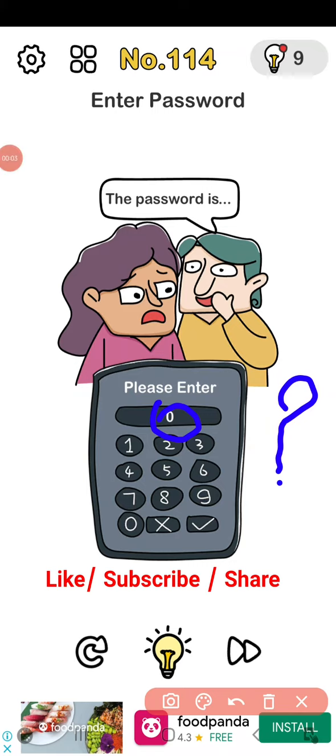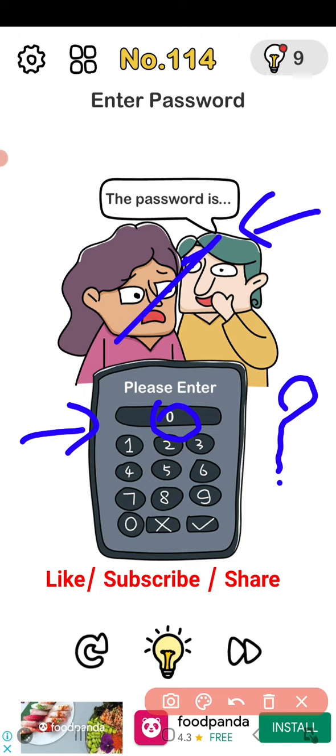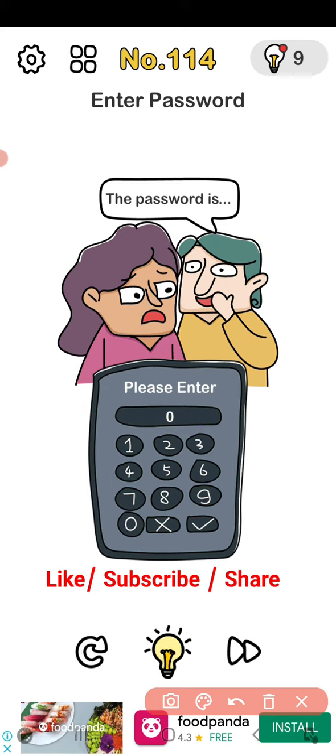Level 114: enter the password. The password is what one person is telling to the other, so we have to listen very carefully to hear the password.